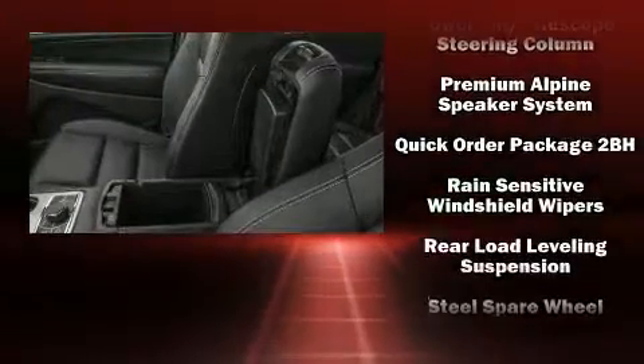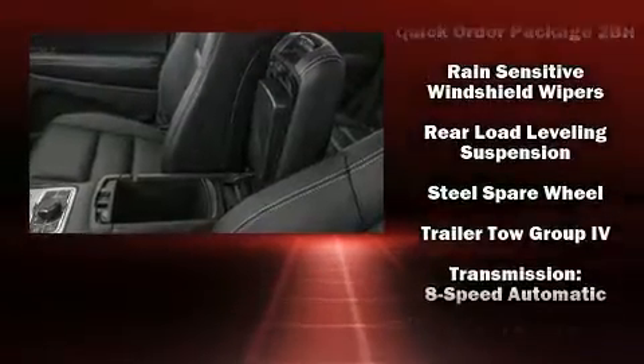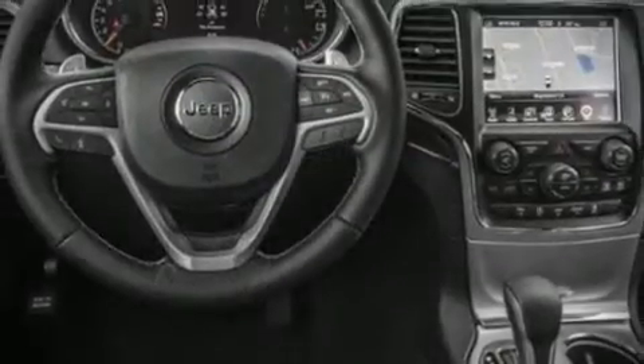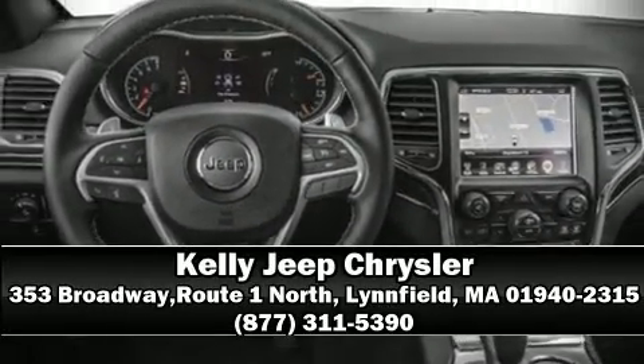You'll never lose visibility with rain-sensing wipers, which activate automatically when the drops start to fall. Our sales staff will help you find the vehicle that you've been searching for — call now to schedule a test drive.